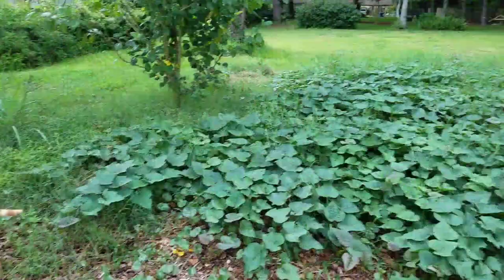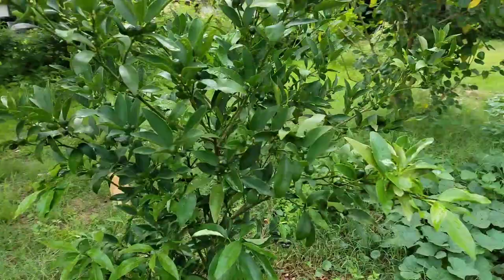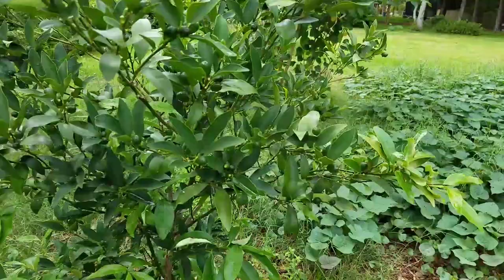This is a sweet potato bed — it is thick and full. I'm going to have a mess of sweet potatoes. Anybody want some sweet potatoes? This is our kumquat tree and this one is doing really good. This thing is loaded down with kumquats — that's going to be fun later on this summer.